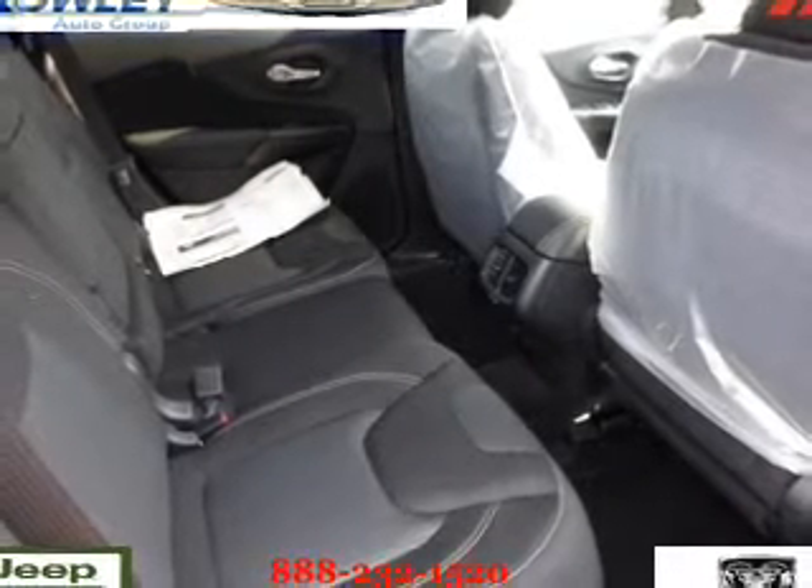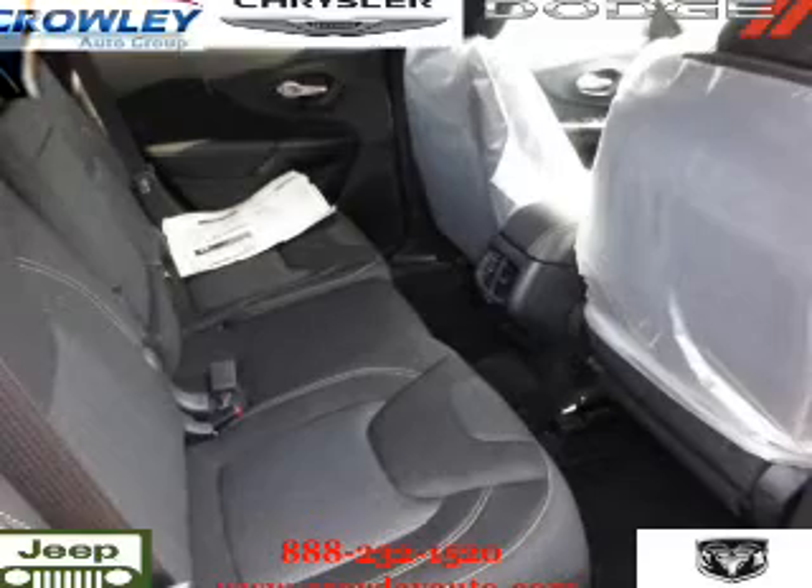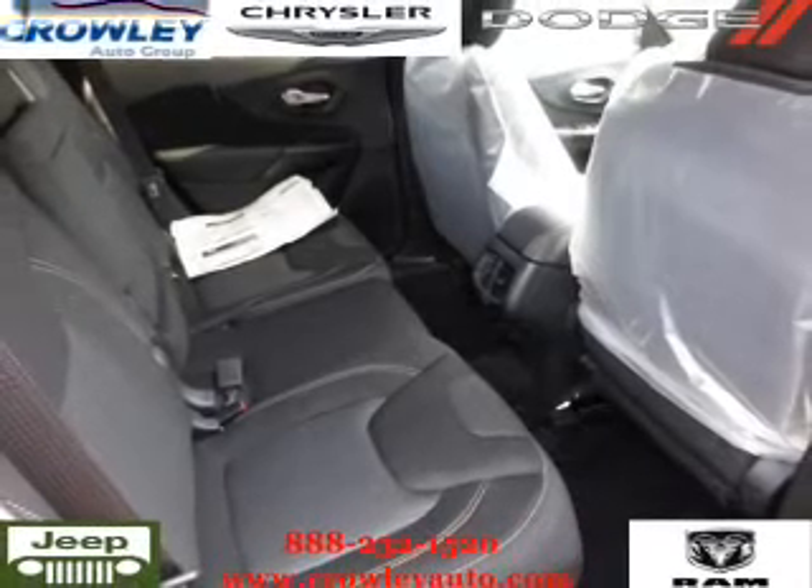iPod integration, cruise control — great quality at a great price. Call or click to contact us today.